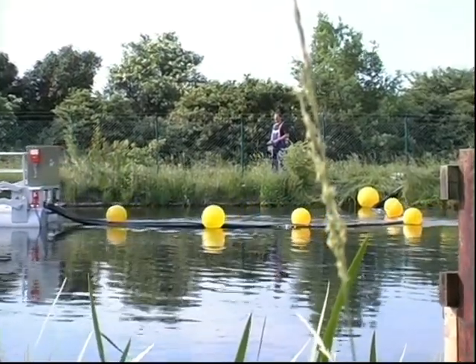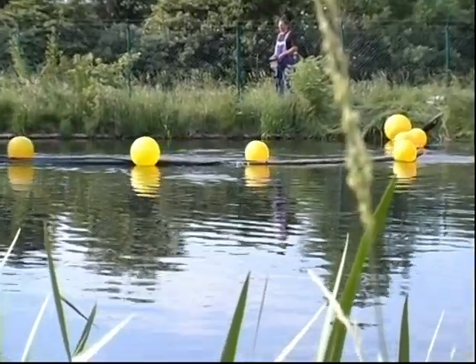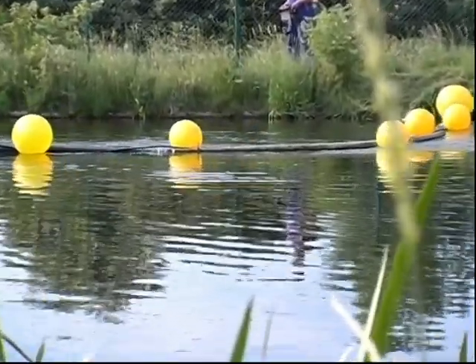The floating pontoon draws the hose and wire behind it. The air-filled yellow buoys keep both afloat.